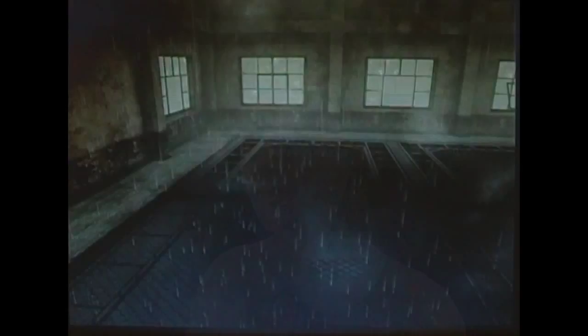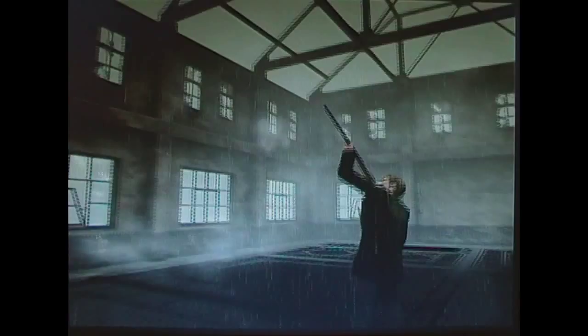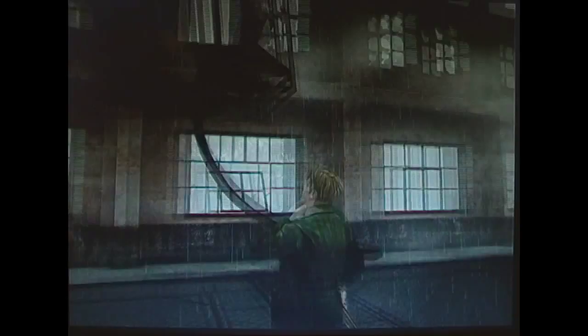The moths assume a destructive quality beyond that of the fabric corrosion these animals typically cause. In the final confrontation with Mary/Maria, she releases moths that attack James. I believe this is a representation of Mary's disease that consumed her slowly. Notice the similarities between the injuries on Mary's face and those caused by leprosy.